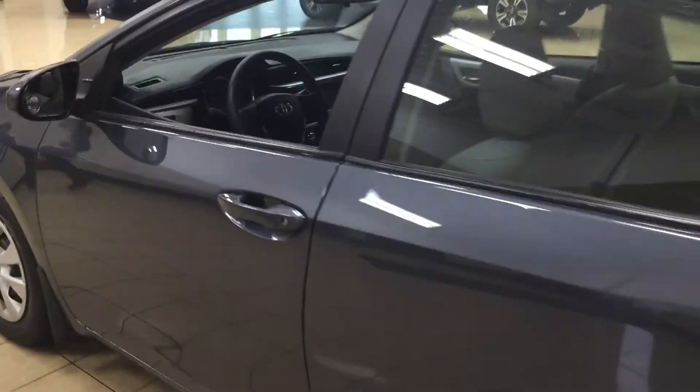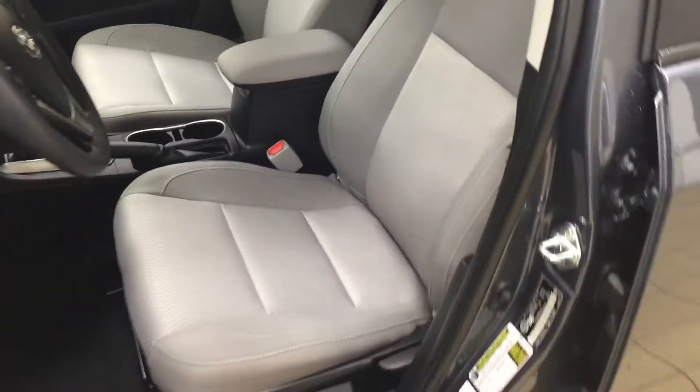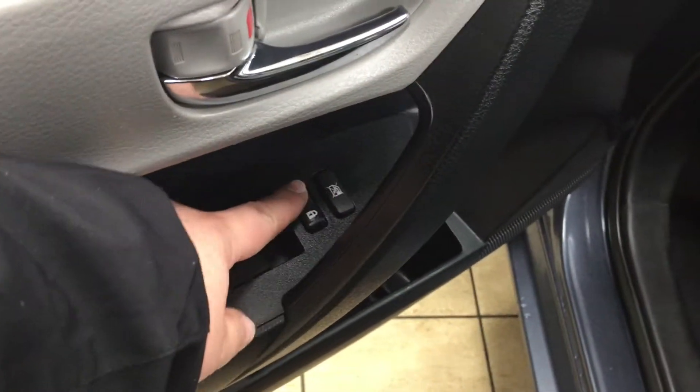Starting off, we're taking a look at your front dash and front seats so you have a better idea of how much space there is. You have light grey cloth seat surfaces. On the left-hand side you'll see your mirror controls. On the inside of your driver's side door you have your window locks, power locks, and window controls for both front and rear windows.